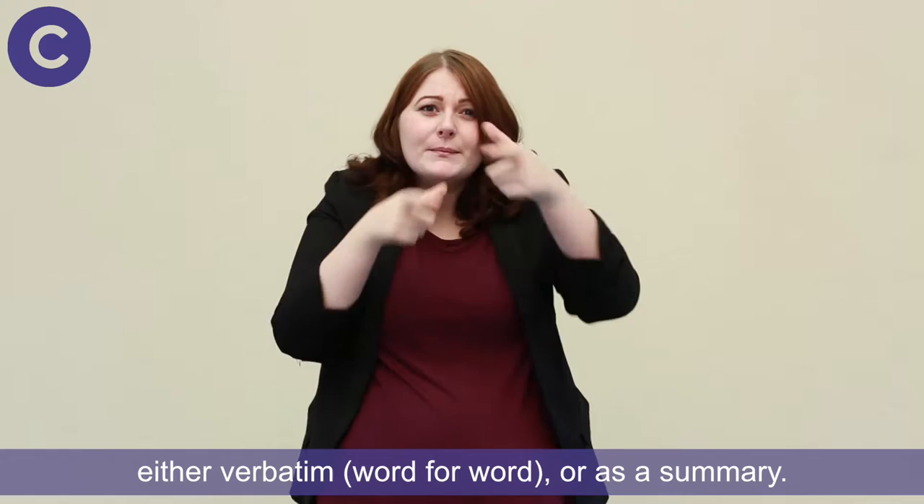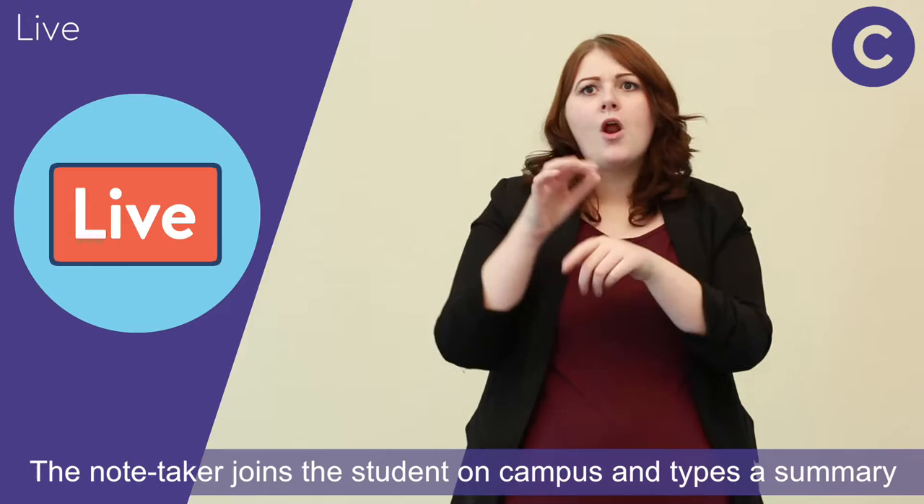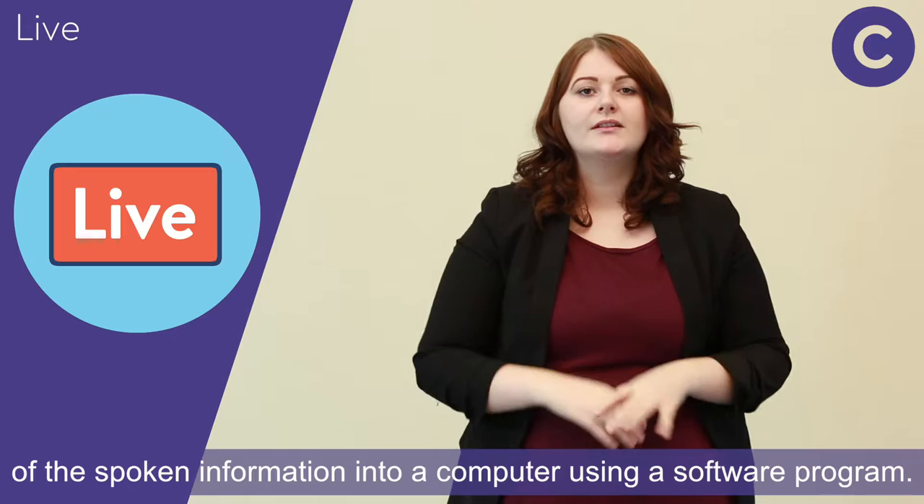There are basically three ways of electronic note-taking. The first is on-site, where there are set hours and a fixed location. The note-taker joins the student on campus and types a summary of the spoken information into a computer using a software program.